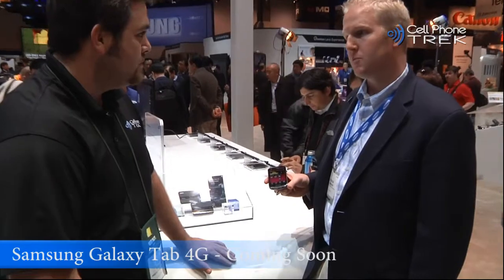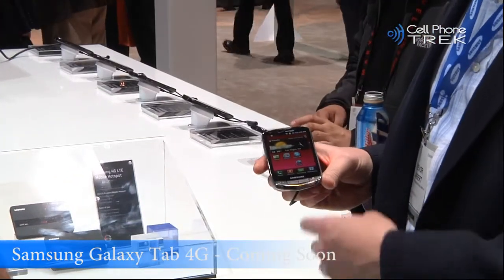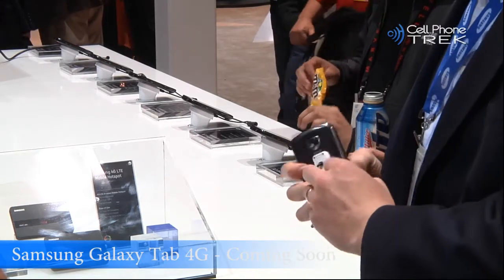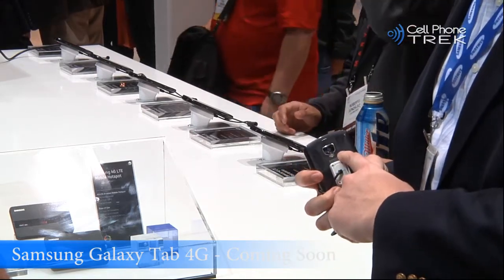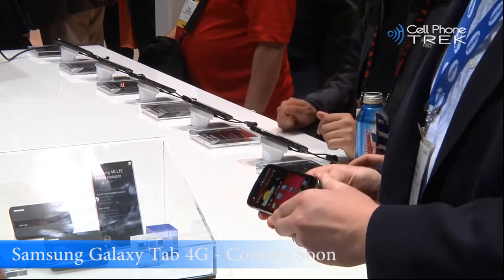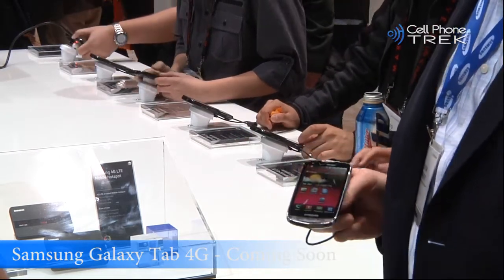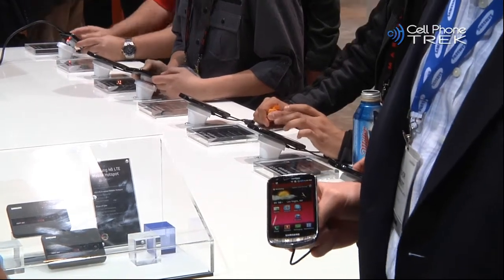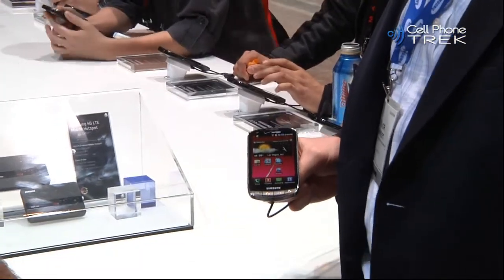I see you have something up your sleeve here. This is the Samsung 4G LTE smartphone. This was also announced with Verizon. This is a 4.3-inch Super AMOLED Plus display. It also has a front-facing camera, a rear-facing 8-megapixel camera with LED flash and auto-focus. It also has HDMI out support and comes stocked with Android 2.2, so you can browse the web and experience all the video with Adobe Flash 10.1 support.